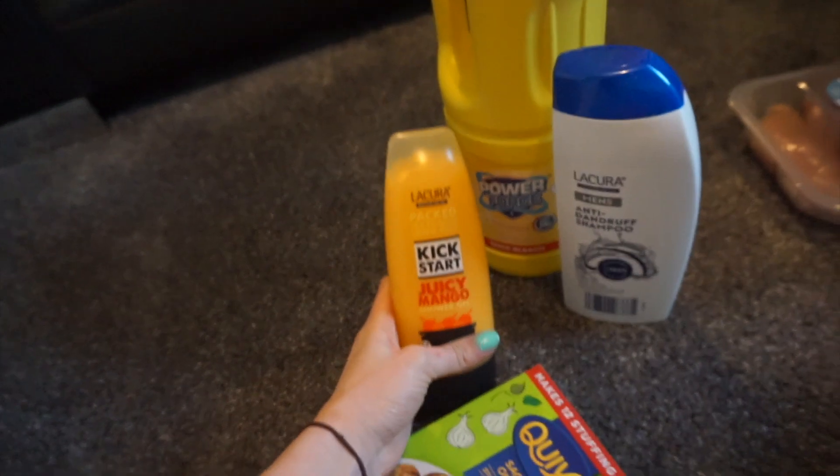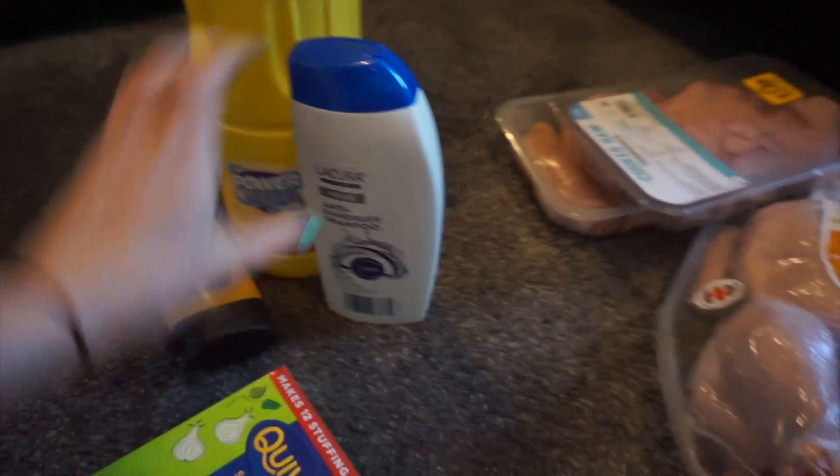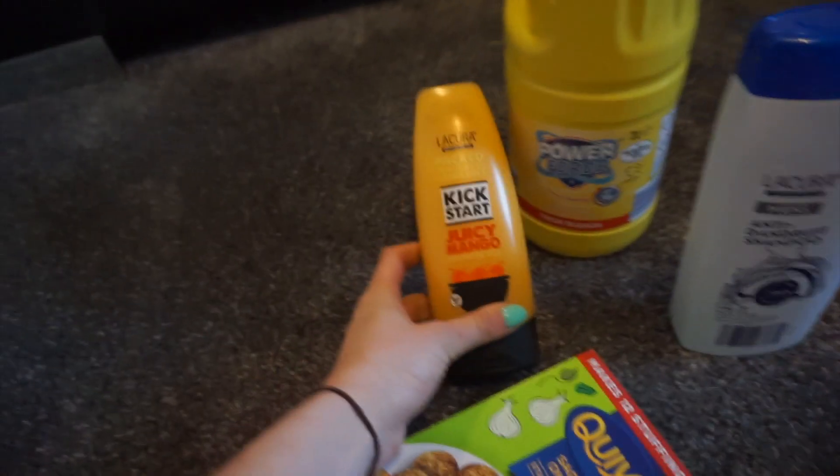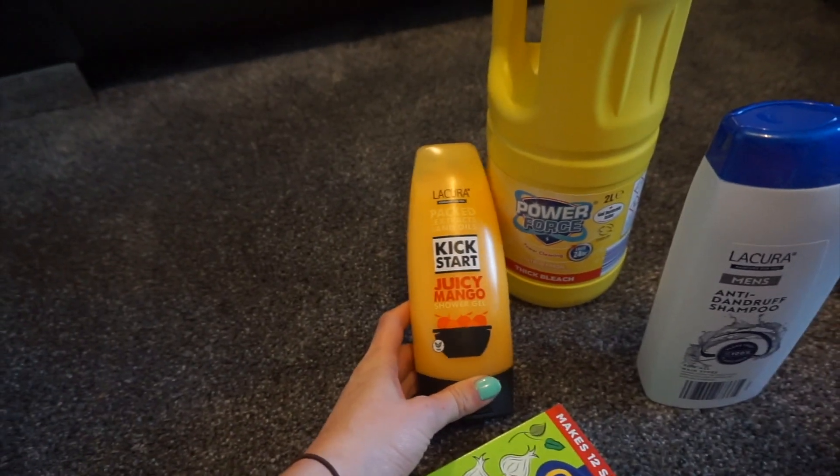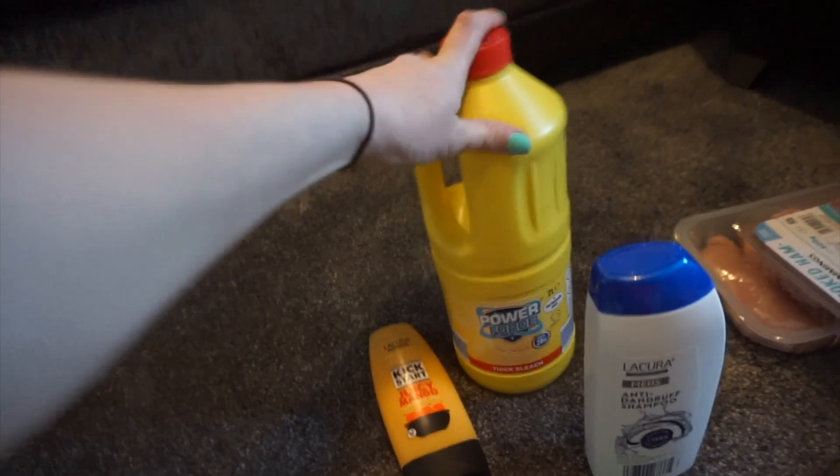Then we got some cleaning products and like shampoo and stuff. John got this body wash, unfortunately I can't use that because I have sensitive skin and it will just not be good for me. We got some bleach because we need it to clean the bathroom.